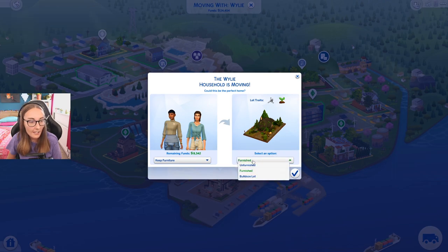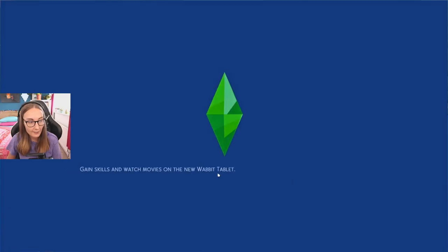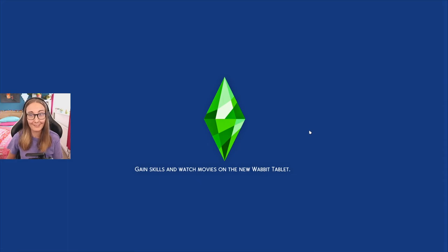We're gonna go unfurnished actually, because currently there's just like loads of grass inside. So we'll keep our furniture. Hopefully this doesn't mess up, fingers crossed. If it does, it's fine, I've saved it. So let's go for unfurnished and we're moving house. This is where our cottage core fantasies come true.